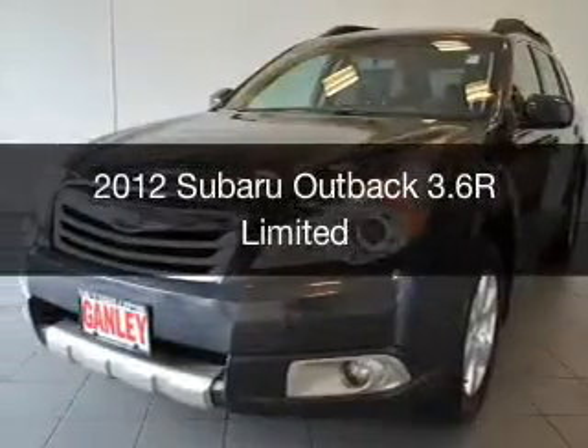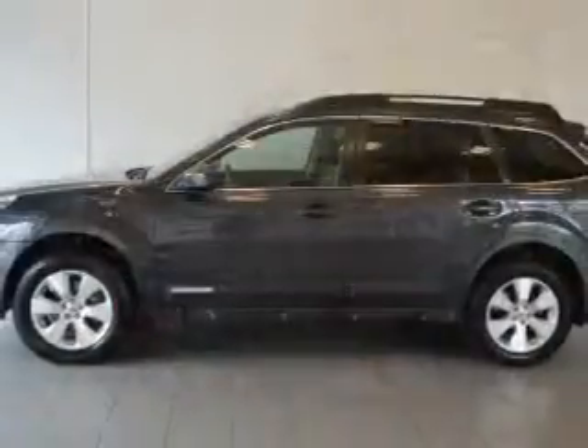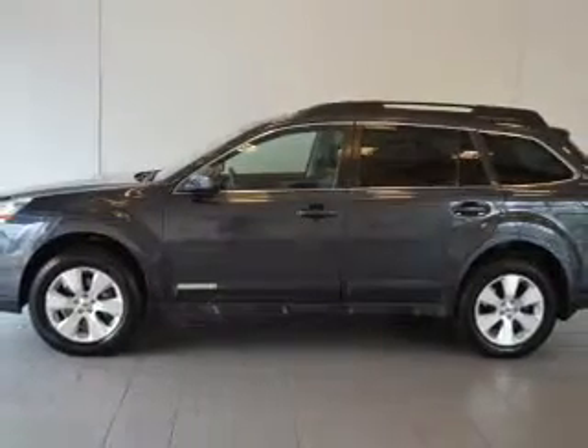This is a used 2012 Subaru Outback. It's powered by an all-wheel drive engine and an automatic transmission.